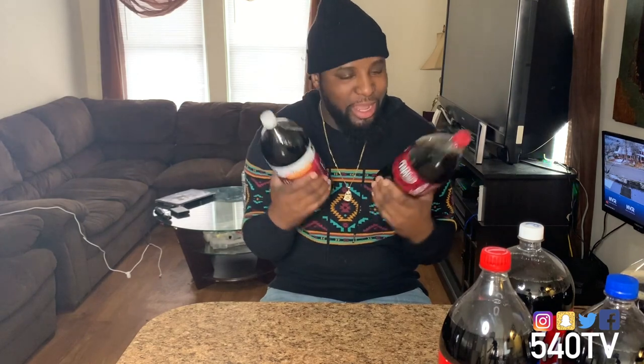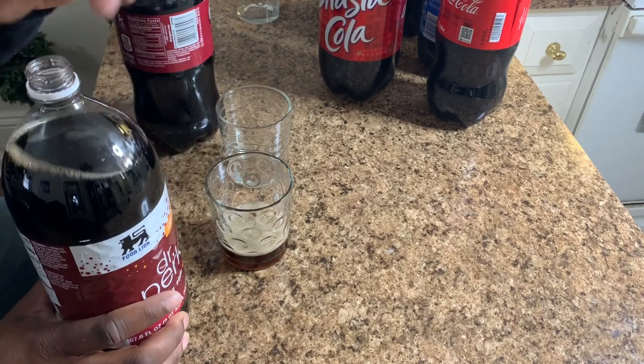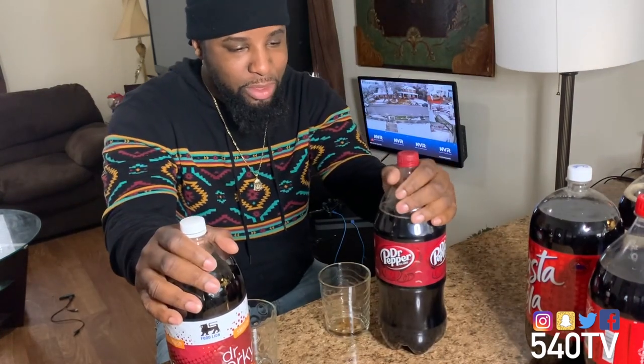The first soda we are going to try is going to be Dr. Pepper versus Dr. Perky. So we got our glasses here, let's go ahead and get our drinks poured up. I can already tell that this soda is lighter colored. Let's try the Dr. Perky from Food Lion. They taste exactly the same once it hits your mouth, but the fizz of the Dr. Pepper — it's like an after-fizz type thing once you've already drunk it — hits a little different. So we're going to say Dr. Pepper for the win.